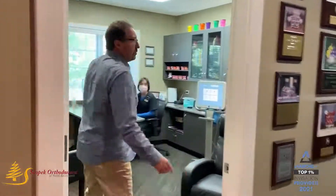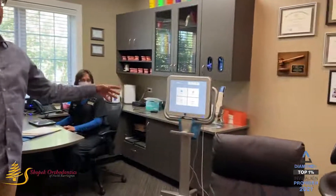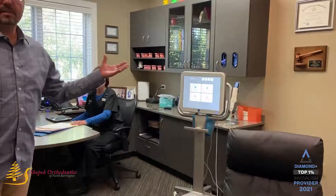This is Karla, she's our wonderful treatment coordinator, and that's our oldest iTero Element — I think it's the Element, it's probably the third one we've had, but it's one of our older machines. We haven't done an impression here now for probably five, six years.